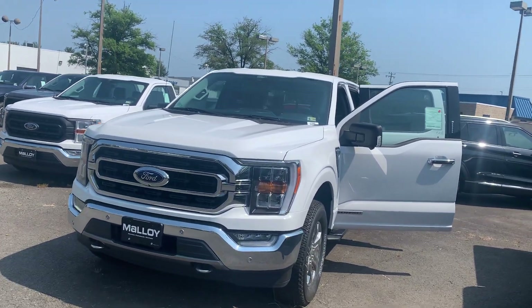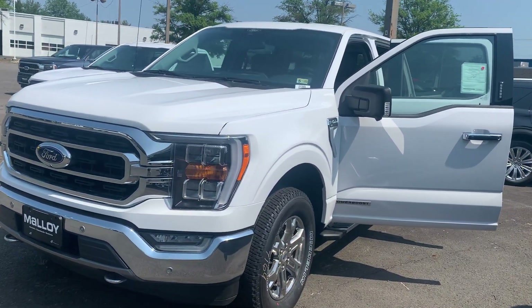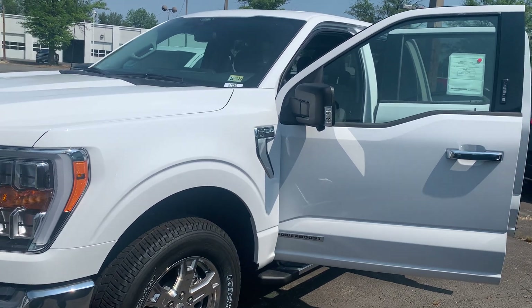This is the new 2021 Ford F-150 XLT Truck Super Crew Cab. The color is Oxford White.